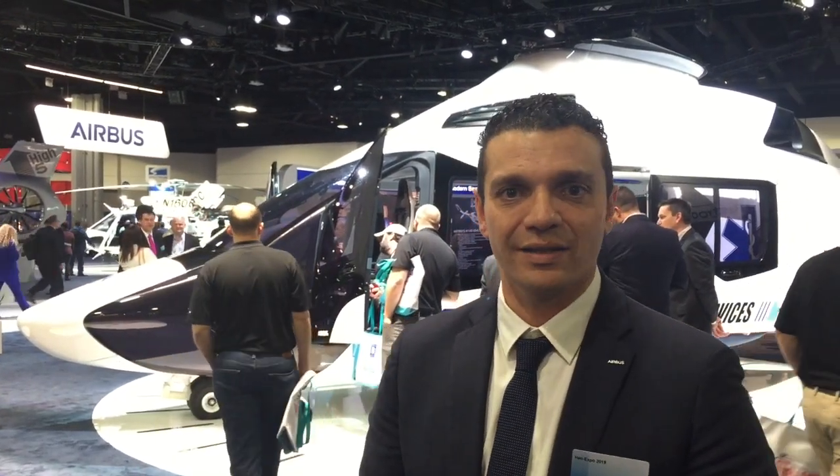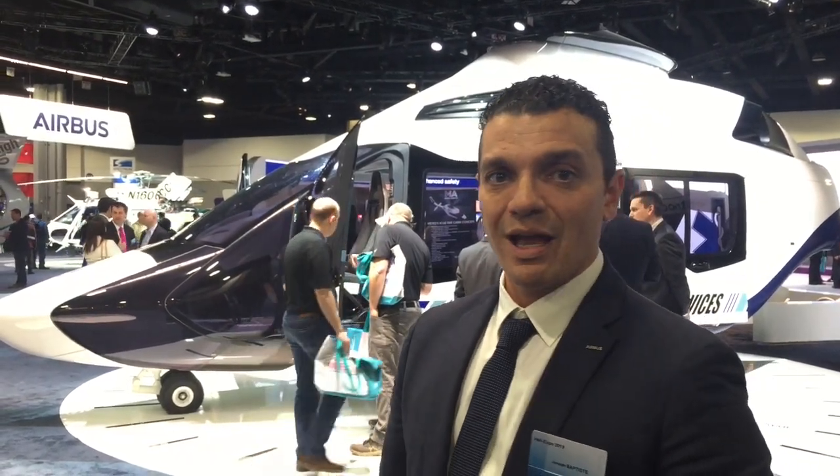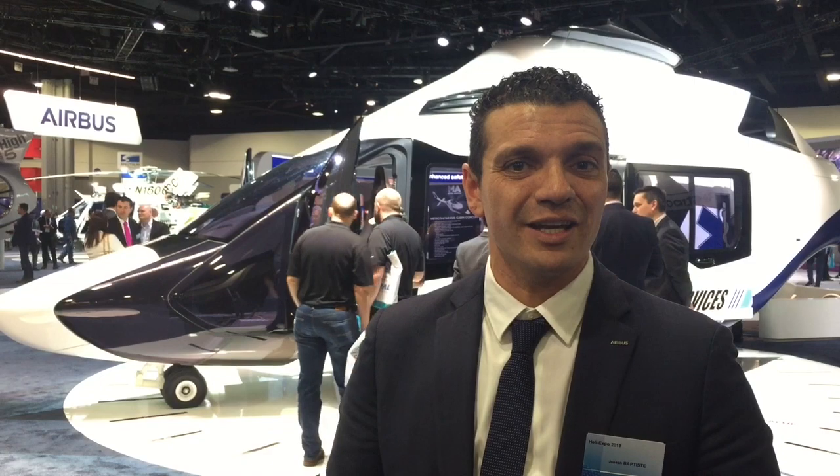What we see here is a mock-up interior done with Metro Aviation, and Jennifer behind me will say more about the interior itself.